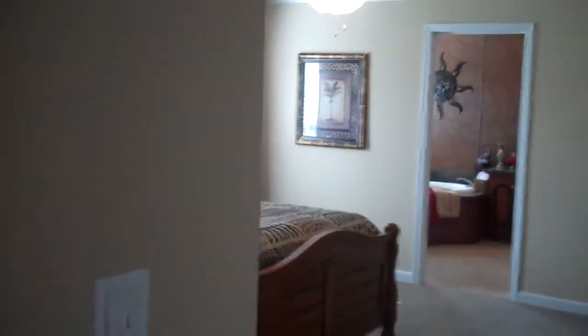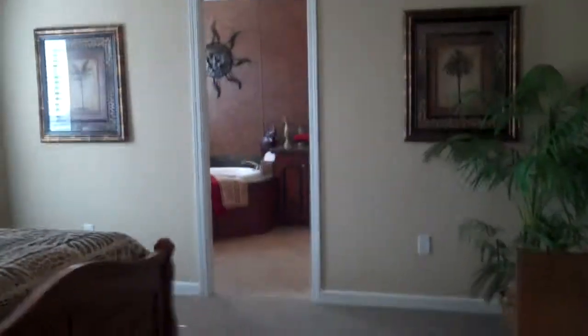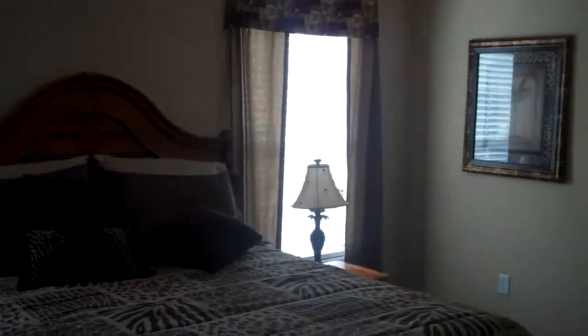The master bedroom is a large master bedroom with plenty of room for a king size bed. It has double windows. This home also has an 8-foot flat ceiling with a nice molding package and a big walk-in closet.